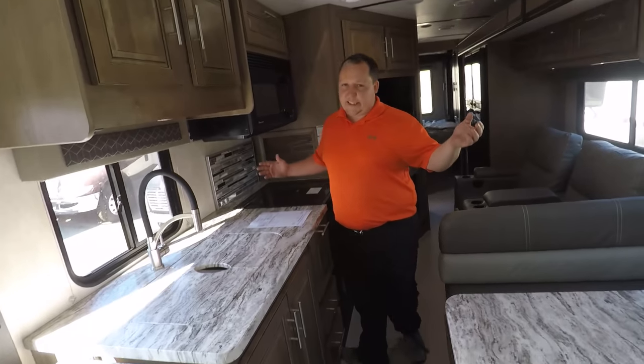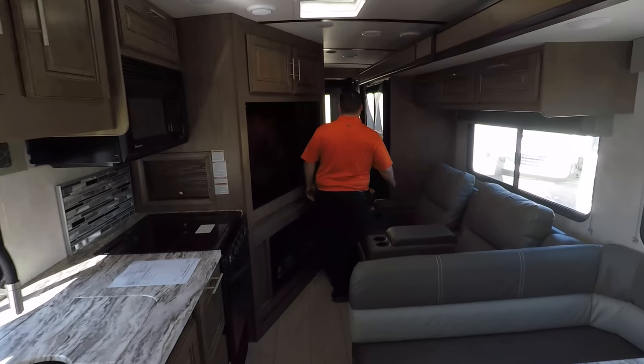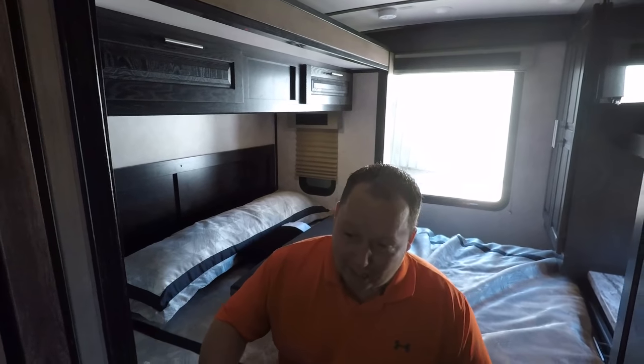So here inside the 33DS, this is what it looks like when the slide-outs are closed — this is what it's like when you're driving down the road. What I like is that you can make it all the way back to the bedroom and somebody can actually lay on the bed while you're in transit, and it's easy to get to the bathroom right there.